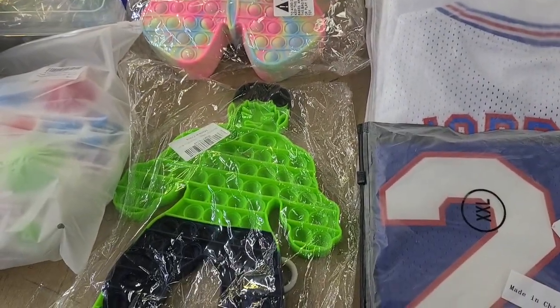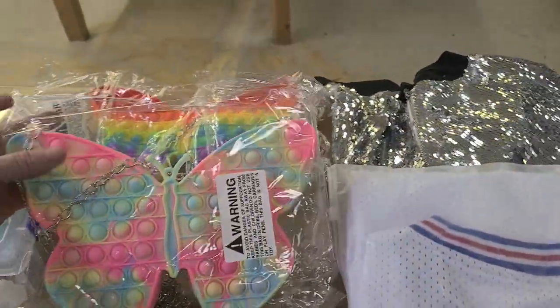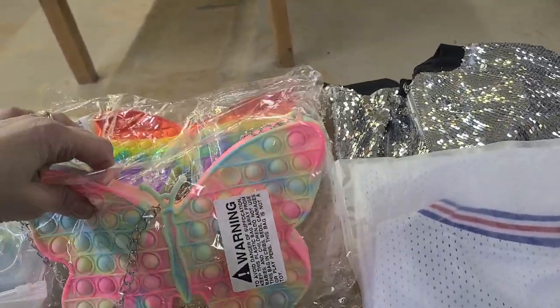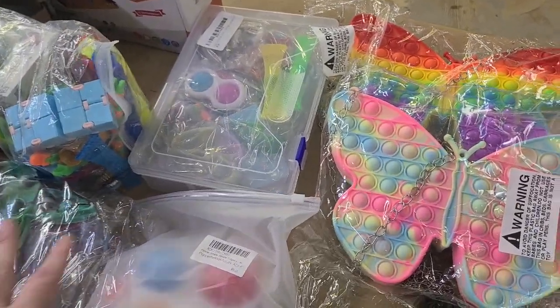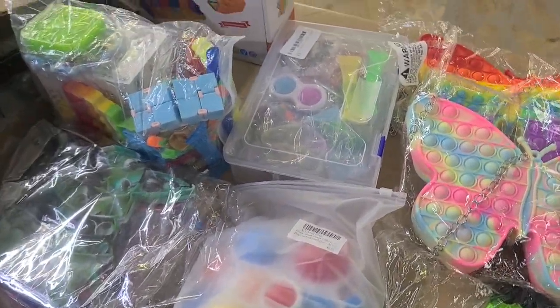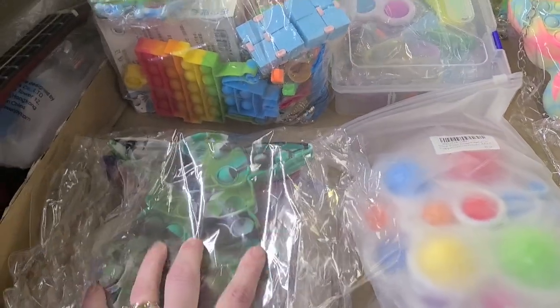Lots of pop-its this week — different ones. I've never seen these. This is like a Hulk one. These right here are pop-it bags — like purses. You know, butterflies. We have two different styles of those. Lots of fidget packs. Please do not open these — please don't make your own fidget packs, we know how they came. And here's some more pop-its.